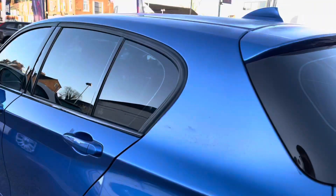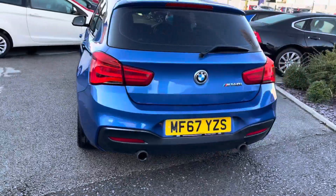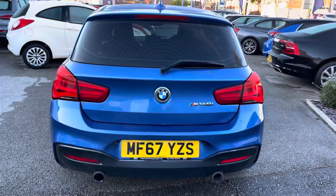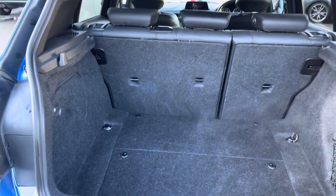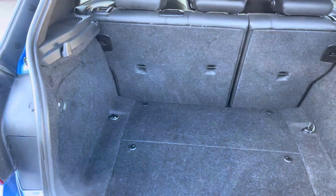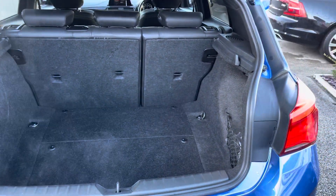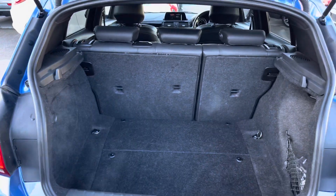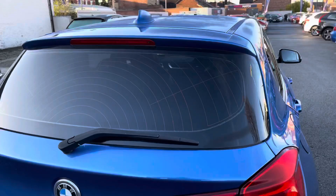Moving around to the rear of the vehicle, you do have rear privacy glass giving nice privacy. Now, looking at the sporty sleek design, you have your M140i badge on the tailgate. Opening up the boot — simply push the BMW badge — you do have a nice amount of space here. You can easily fit a weekly shop and there are tethering points so you can secure your load while on the go. Up top you'll find a handle allowing you to easily close the tailgate.